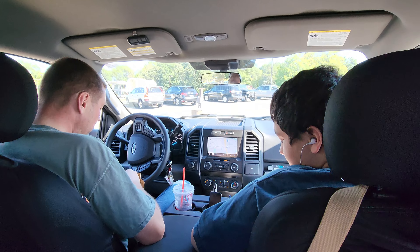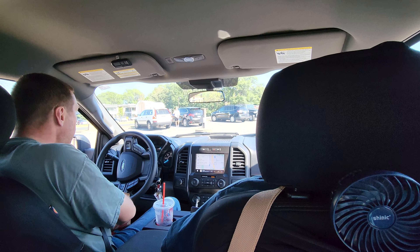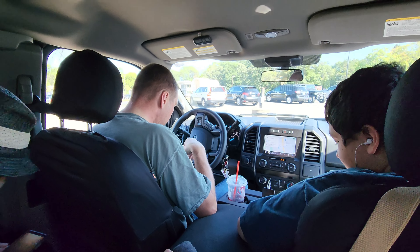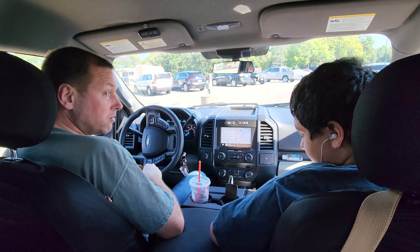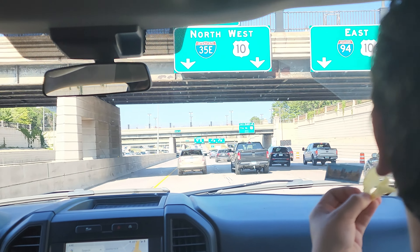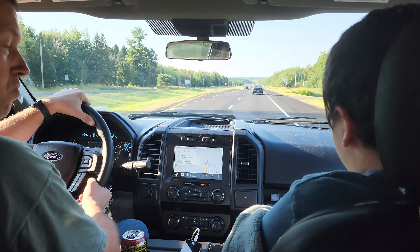Hi guys, we are going to the cabin today — just a short weekend. Not really a vacation, it's mostly cleaning up north. Grandma said there are two trees that fell. There's traffic, but this will take about five or six hours to go up north. We're halfway now to our destination.